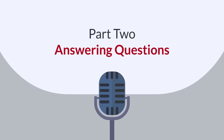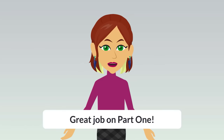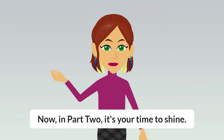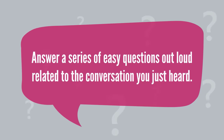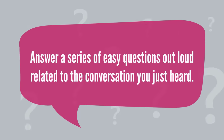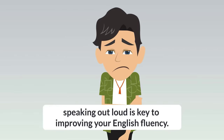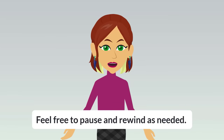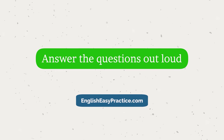Part 2: Answering Questions. Great job on Part 1! Now, in Part 2, it's your time to shine. Answer a series of easy questions out loud related to the conversation you just heard. Don't be shy! Speaking out loud is key to improving your English fluency. Feel free to pause and rewind as needed. Answer the questions out loud.